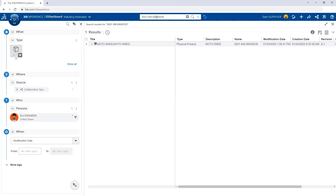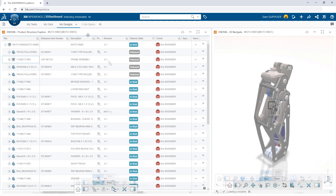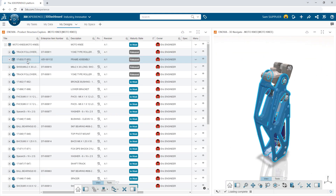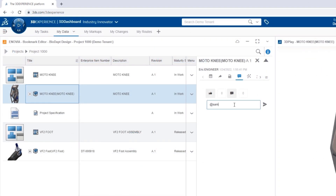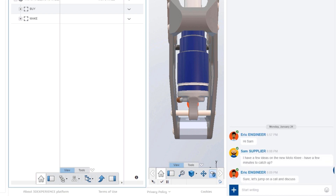But what about access to information? Should you really need to call a meeting for status updates? With the 3D Experience platform, anyone in the company with the right permissions can easily search, find, and consume product data. When additional information is needed, users can be @mentioned right on the model or engaged directly with integrated chat and screen sharing.